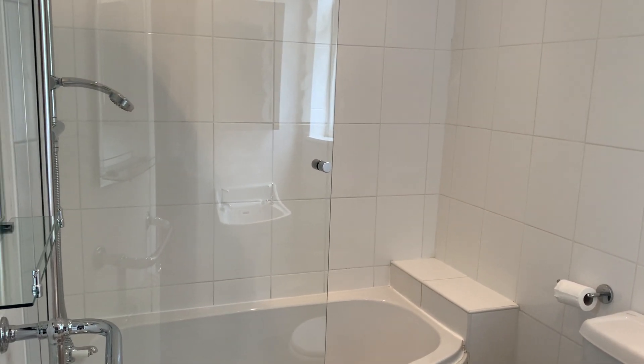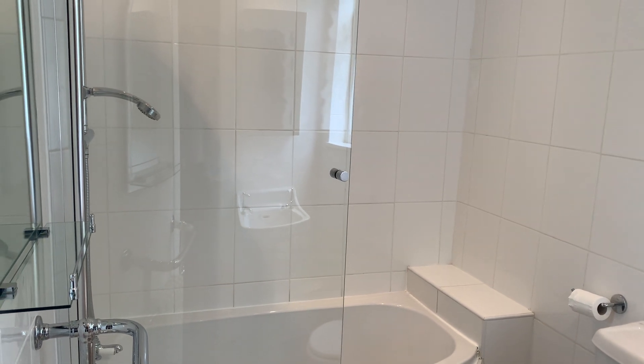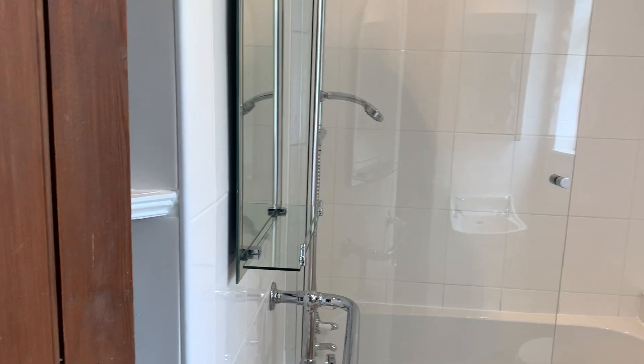So you've got the bathroom there — independent shower and all you'd expect in the bathroom. Fully tiled walls and tiled flooring.